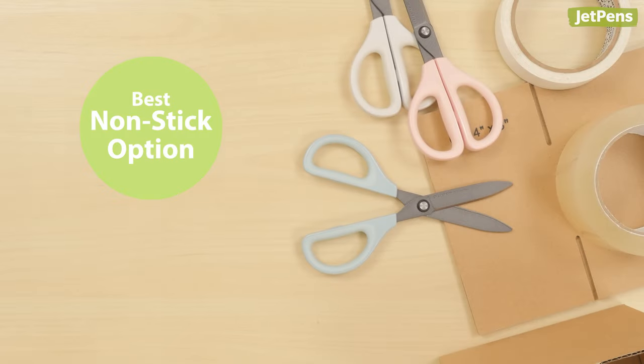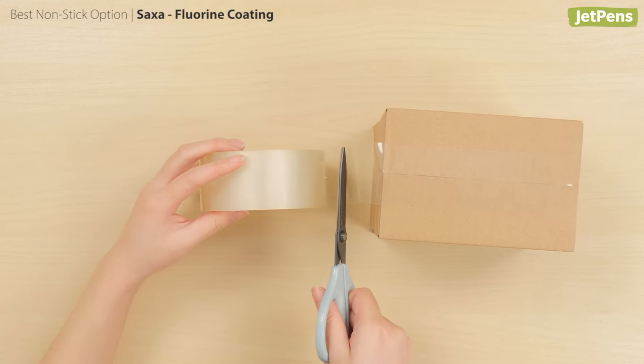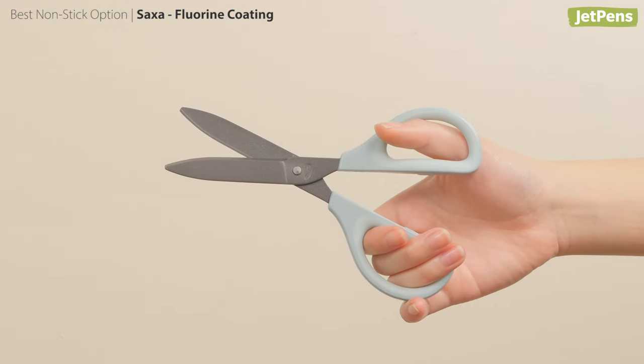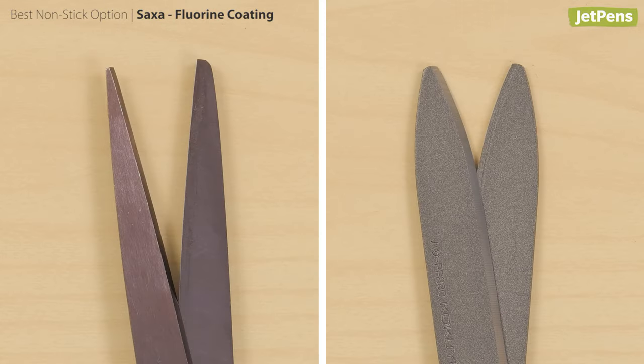Best Non-Stick Option: Kokuyo Sakusa Fluorine Coating. The Kokuyo Sakusa is a great option for artists and crafters who use a lot of tape. It has large handles lined with hard rubber that are comfortable for long crafting sessions, and the fluorine-coated blades have ridges built into them to make sure you'll never have to struggle with gummy scissors.